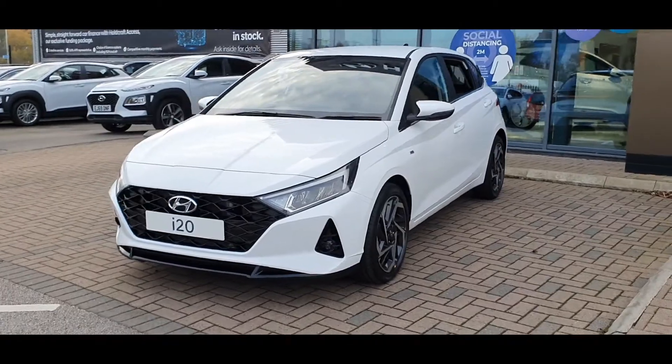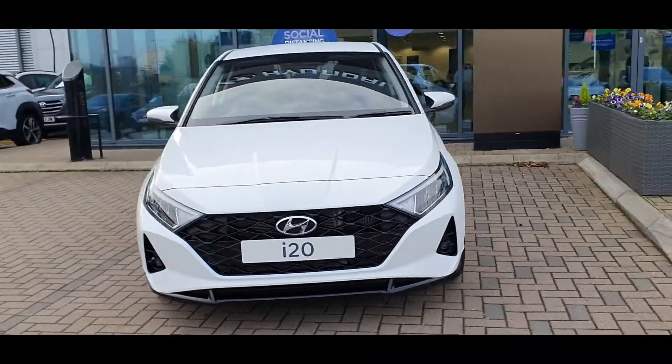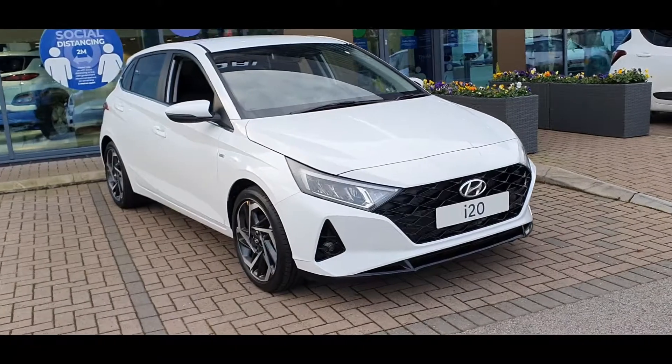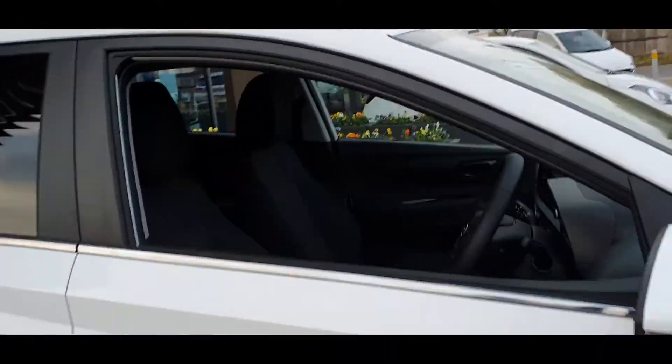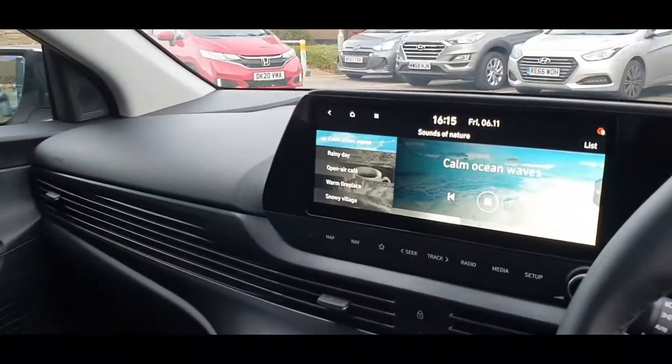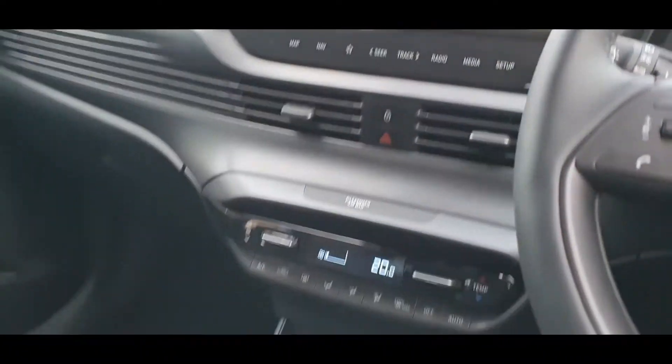The all-new i20 Premium comes superbly equipped with satellite navigation, Bluetooth connectivity, wireless Apple CarPlay and Android Auto, front and rear parking sensors with reverse parking camera, heated front seats and interior ambient lighting, plus much, much more.